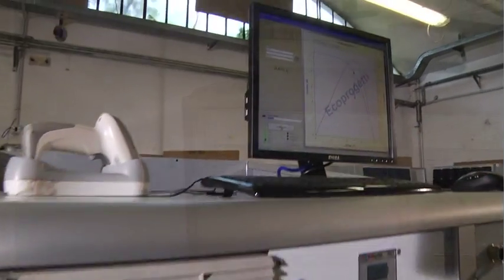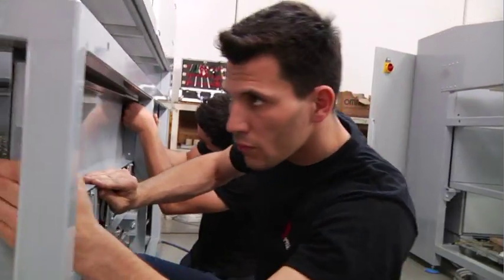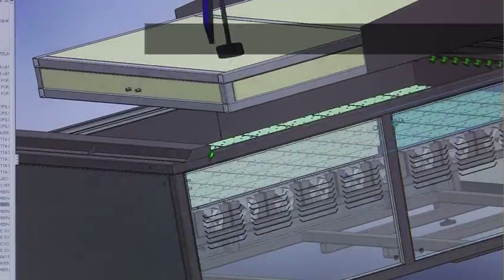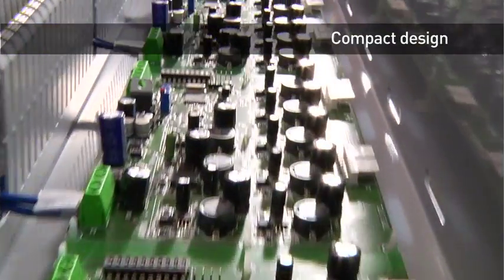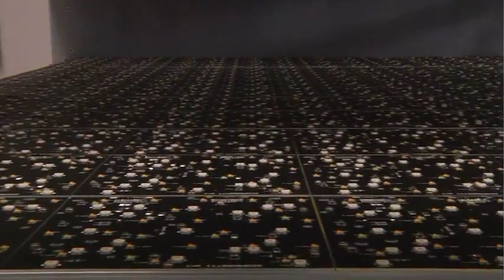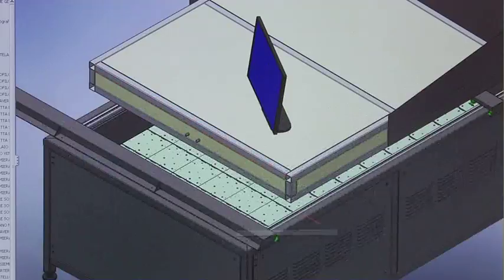To say that Echo Progetti's sun simulator, Echo Sun 10L, is in compliance with triple class A standards, also classified by the norm EN60904N, means to respect specific technical parameters: light uniformity, spectral power distribution, and radiation stability.